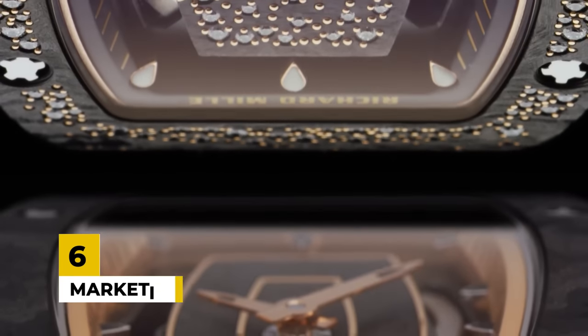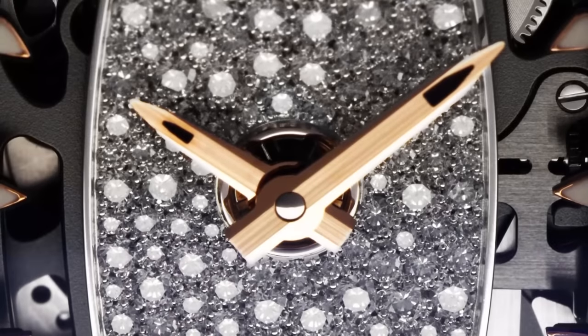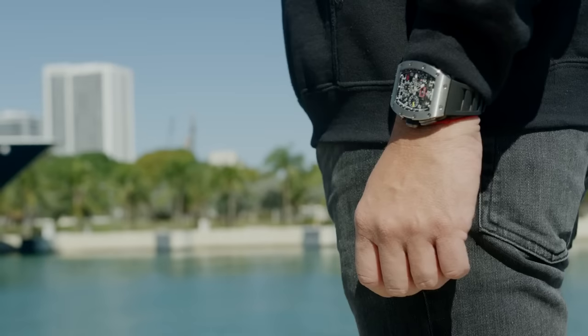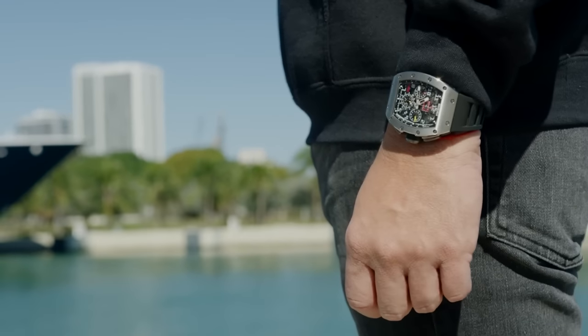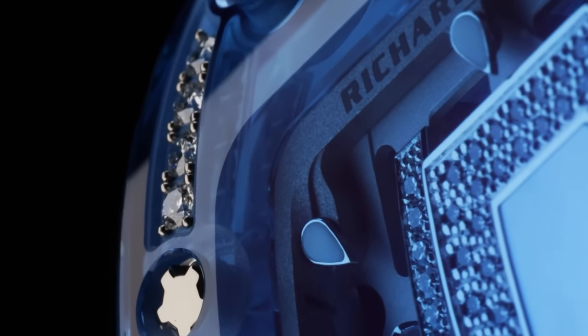Number 6: Marketing. While the watches are unmatchable in design, engineering, and innovation, the marketing of Richard Mille has also played a vital role in its success. It is one of the main reasons they can demand such high prices. Their marketing team has effectively created a sense of exclusivity. If you have a Richard Mille, only other people like you can afford one, and those are only a handful of people. Their slogan, 'a racing machine on the wrist,' speaks for itself. They have often used it as an answer to why their watches are so expensive, and it has worked a great deal for them.